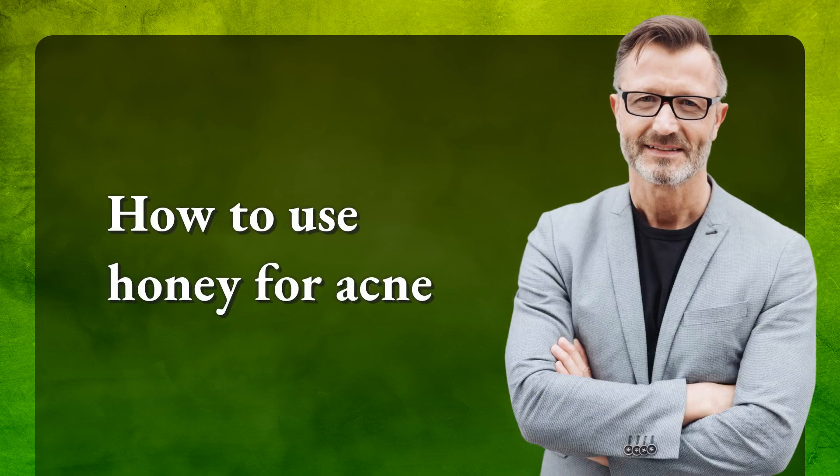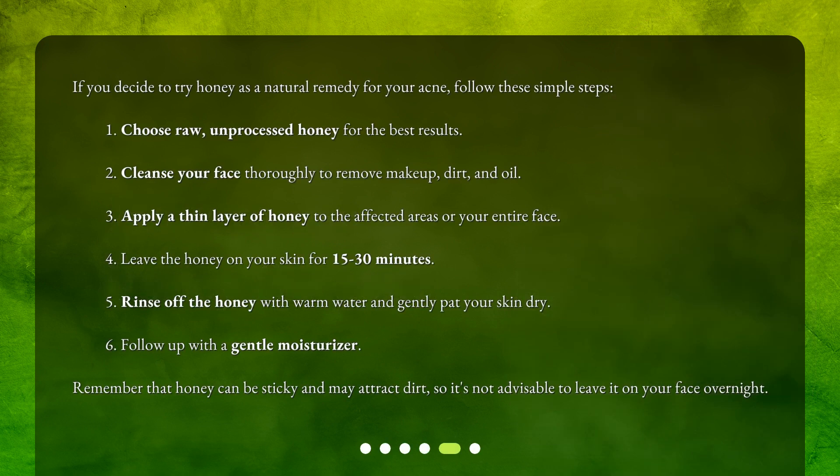How to use honey for acne? If you decide to try honey as a natural remedy for your acne, follow these simple steps. One: choose raw, unprocessed honey for the best results. Two: cleanse your face thoroughly to remove makeup, dirt, and oil. Three: apply a thin layer of honey to the affected areas or your entire face. Four: leave the honey on your skin for 15 to 30 minutes. Five: rinse off the honey with warm water and gently pat your skin dry. Six: follow up with a gentle moisturizer. Remember that honey can be sticky and may attract dirt, so it's not advisable to leave it on your face overnight.